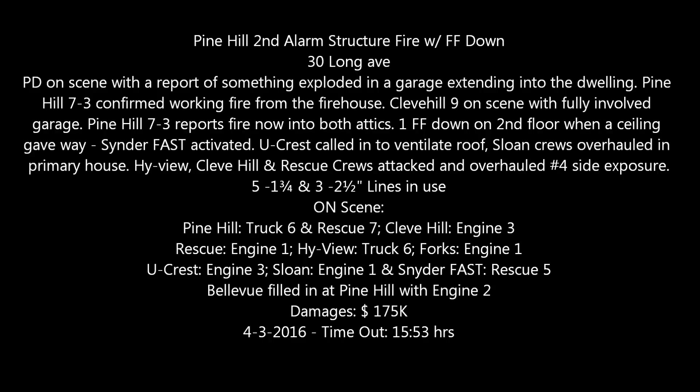PINEL, investigate a possible garage fire on Long Avenue next to 22 Long. ML 1551, WPXX 5E2, clear.